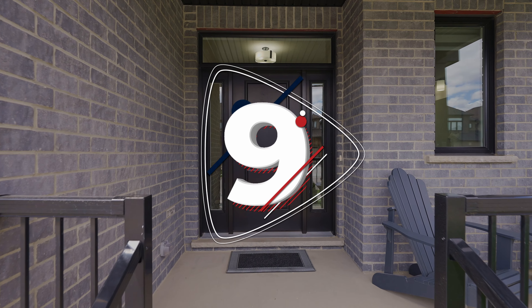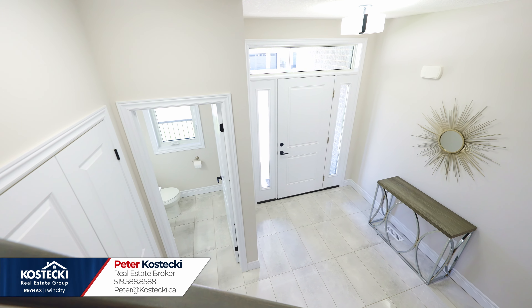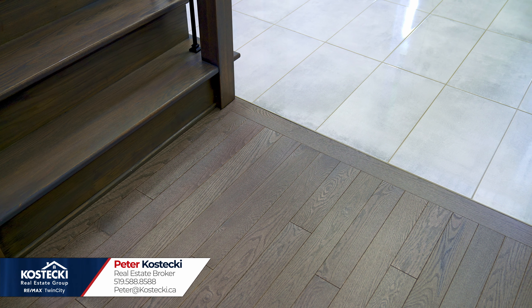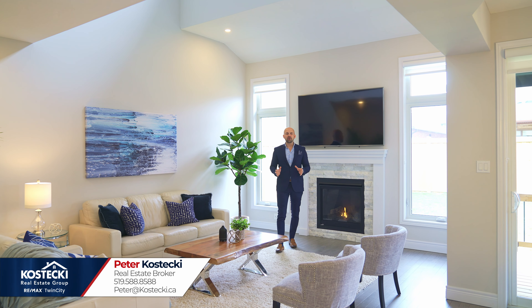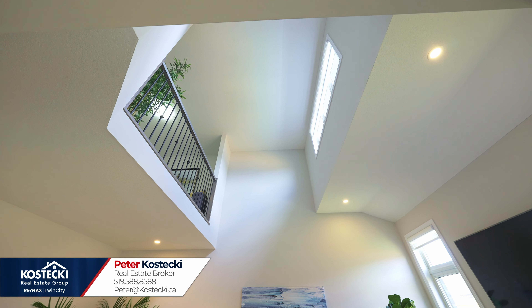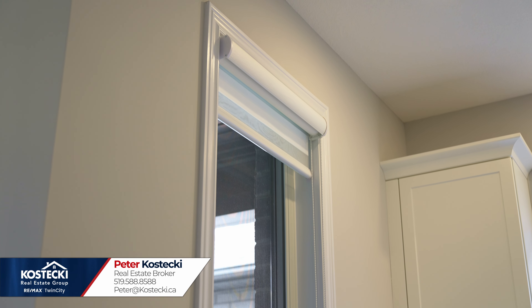Number nine: open-concept main floor. Welcome inside. This beautiful main floor is sure to make you feel right at home. Enter through the spacious foyer to find nine-foot ceilings, hardwood and tile flooring throughout, a beautiful staircase, big bright windows, and plenty of potlights. You'll love your stunning great room, which comes complete with a gas fireplace, 18-foot ceilings, and views overlooking your backyard. You also have a convenient powder room and attractive window sheers throughout.